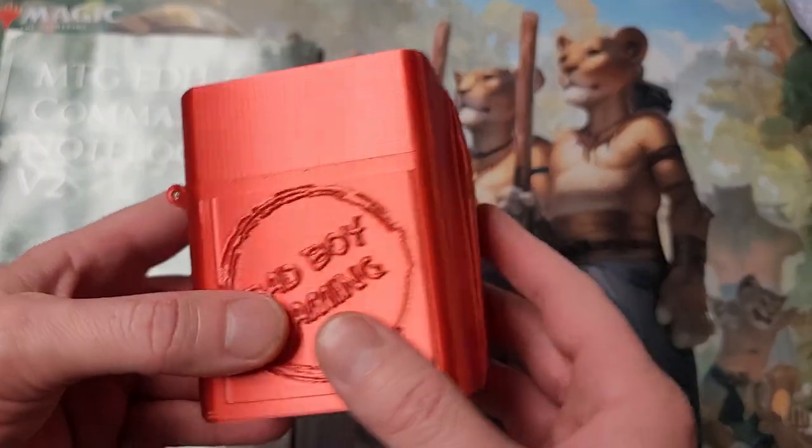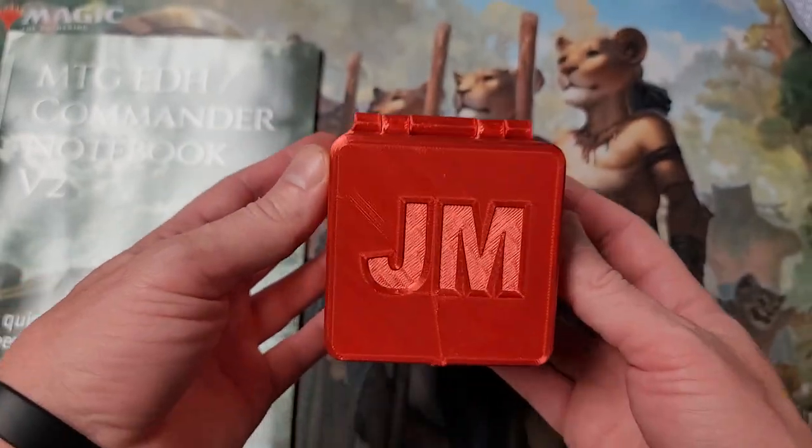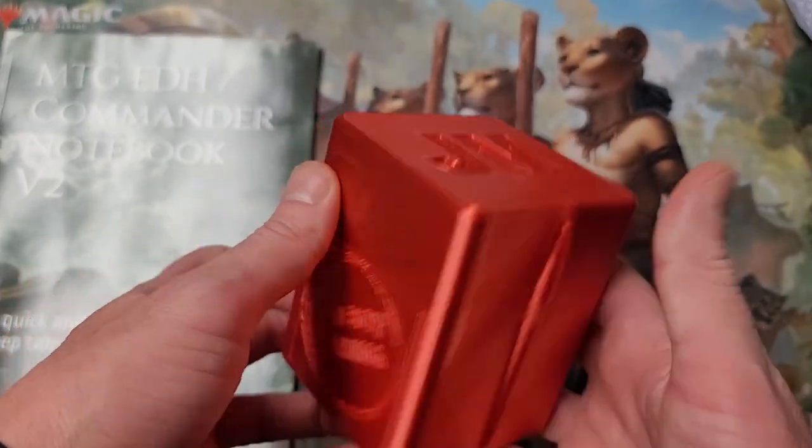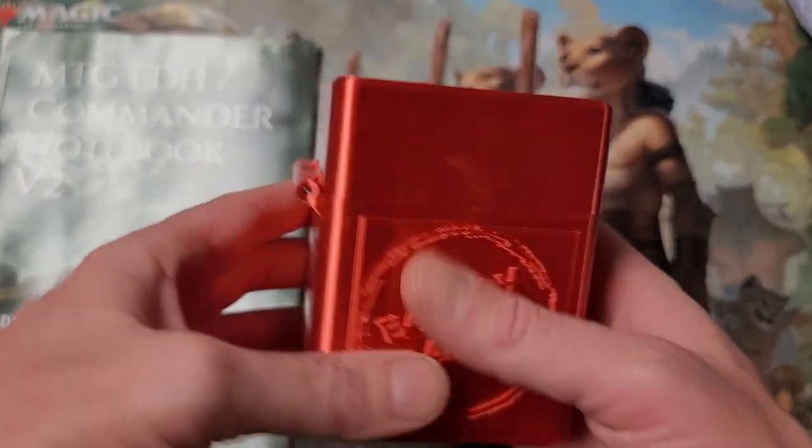And then here's the one - wow, oh baby. Get a load of that. Got the old initials, got the old logo right there on the side. Yeah man, this is dope.